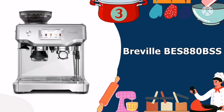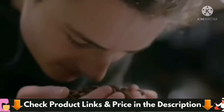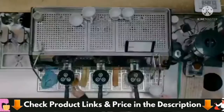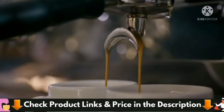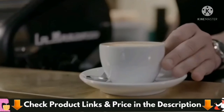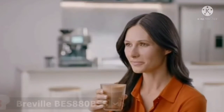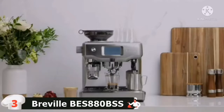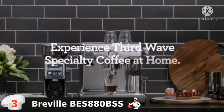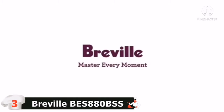3rd in our best espresso machine under $1,000 list is the Breville BES 880 BSS Espresso Machine. The Barista Touch is an upgraded version, augmented with an attractive and user-friendly touchscreen that allows for quick selection of your preferred beverage. This machine can grind your beans and allows users to adjust the level of coarseness depending on the type of coffee you're using. It can also allow you to modify the extraction process, letting you tailor the drink to your personal preference and save the settings under your name so you can quickly repeat it.